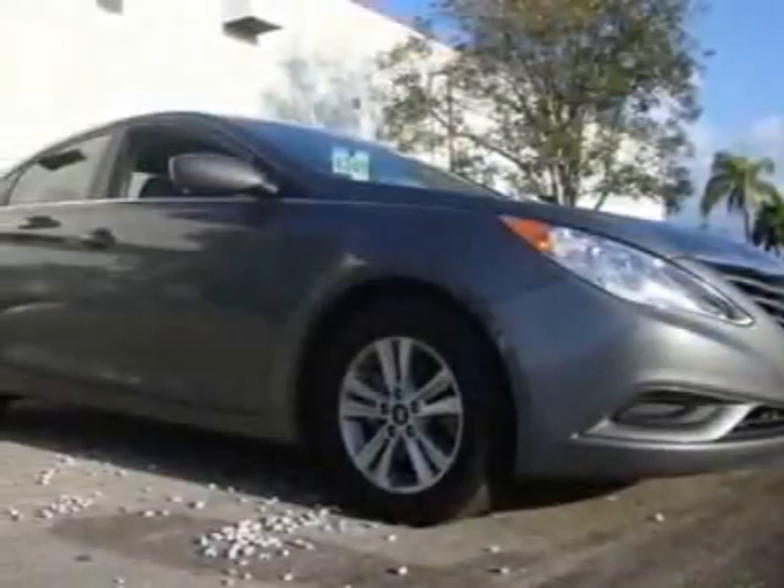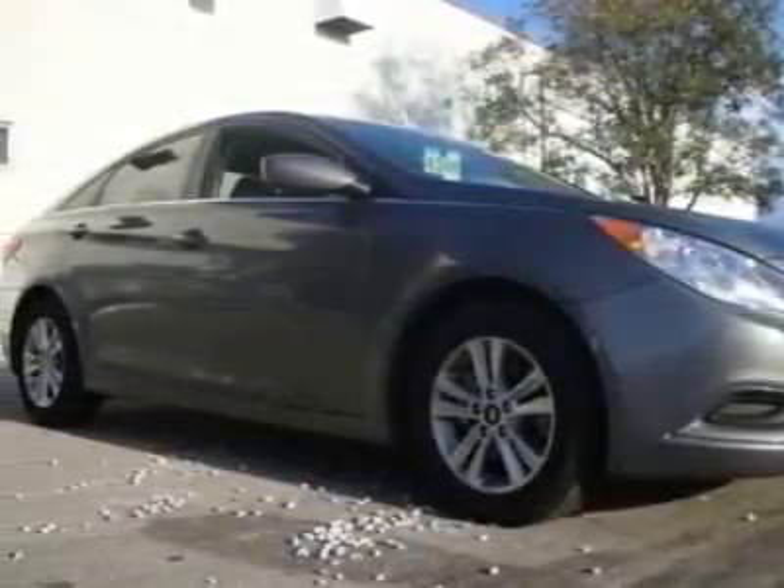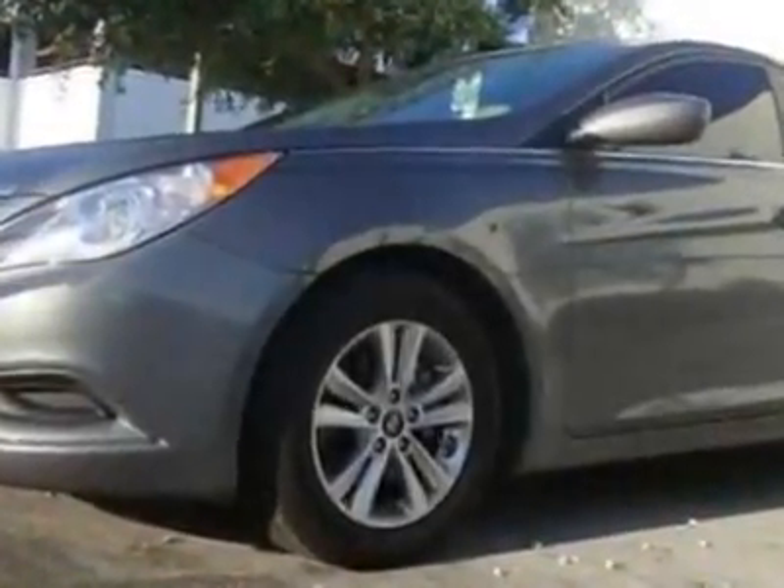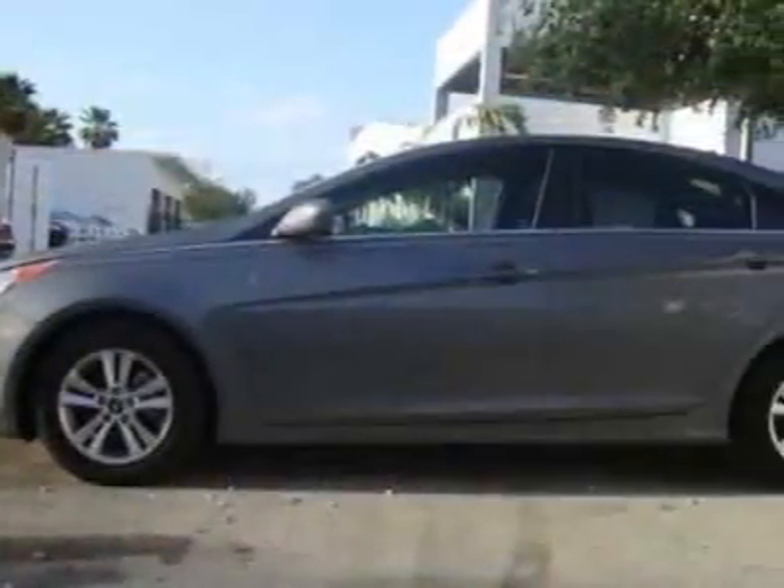Look at this 2011 Hyundai Sonata. This Sonata has just under 6500 miles. For your protection, a warranty is available for this vehicle.